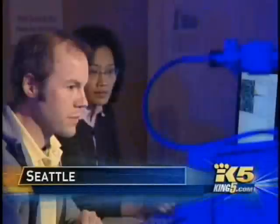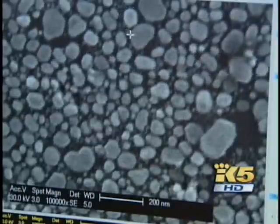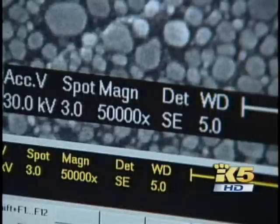This is the nanotechnology lab at the University of Washington. This electron microscope is looking at gold dust — really fine gold powder. The bigger piece seen on this computer screen is about one one-thousandth the thickness of a human hair.